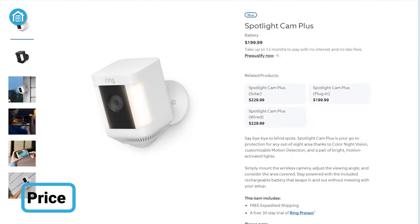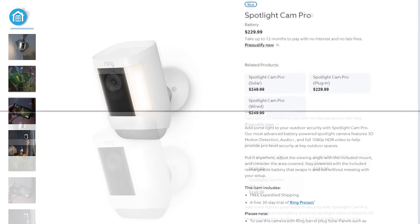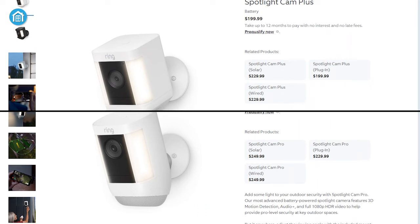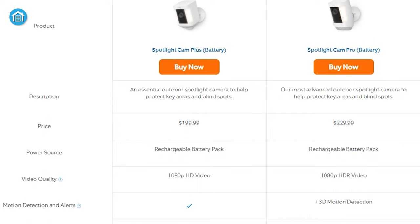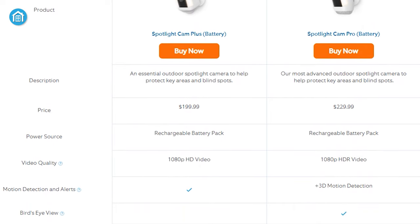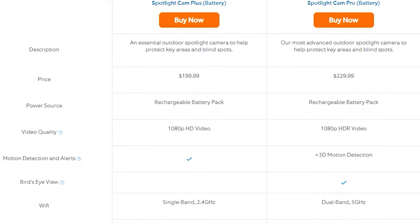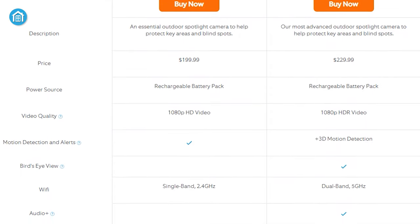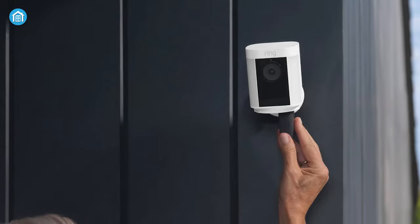The price of the Plus model starts from $200 and the Pro model starts from $230. There is a $30 gap between the battery models because the Pro camera has some extra features like ANC, 2-way audio plus, dual-band compatibility, and some other advanced features. So this extra $30 for the Ring Spotlight Cam Pro is worthy in our opinion.